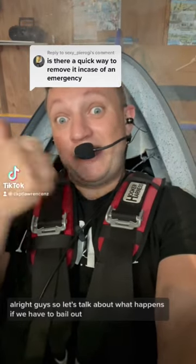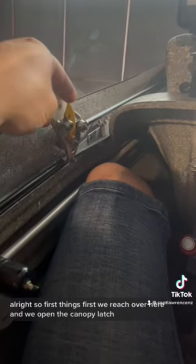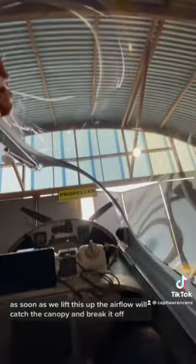Right guys, so let's talk about what happens if we have to bail out. First things first, we reach over here and we open the canopy latch. As soon as we lift this up, the airflow will catch the canopy and break it off.